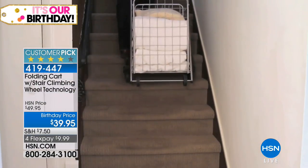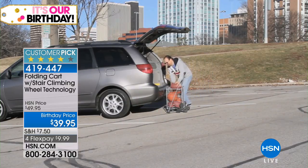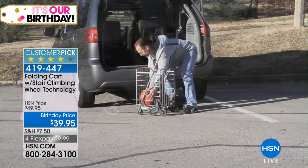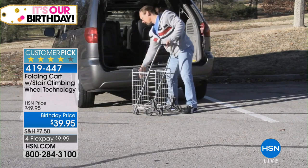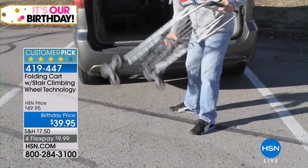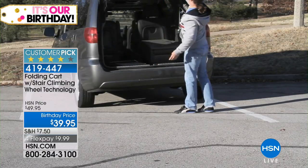My mother-in-law had her hip replaced, my stepdad has a bad back. So this for them is a lifesaver. And whether it's sporting equipment, groceries, anything for the car, dog food, potting soil, any kind of rocks for gardening — this is going to support up to 50 pounds.